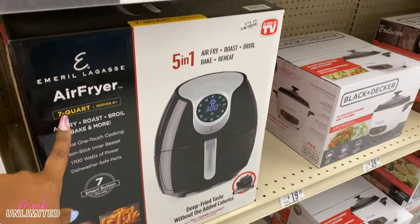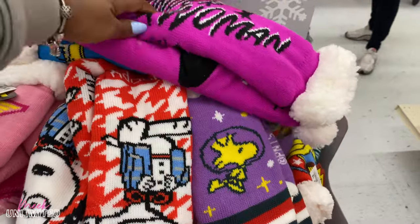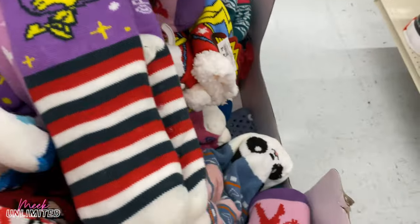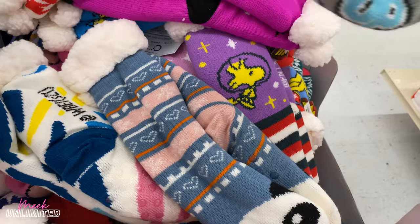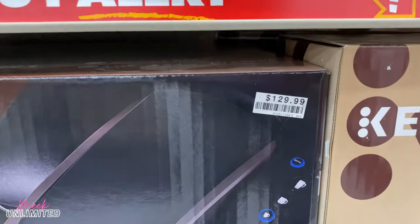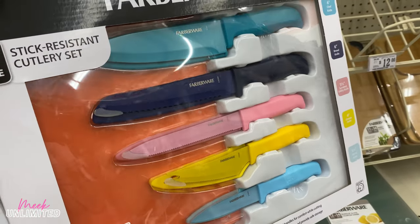They have all these socks — they look so comfortable. I do have like two pairs of these, just a little bit bigger. These are all priced at $8. They have some Keurig here — I think they're a little bit cheaper at Walmart though. The K-Select is $129 right there, and then the K-Mini Plus is $100.